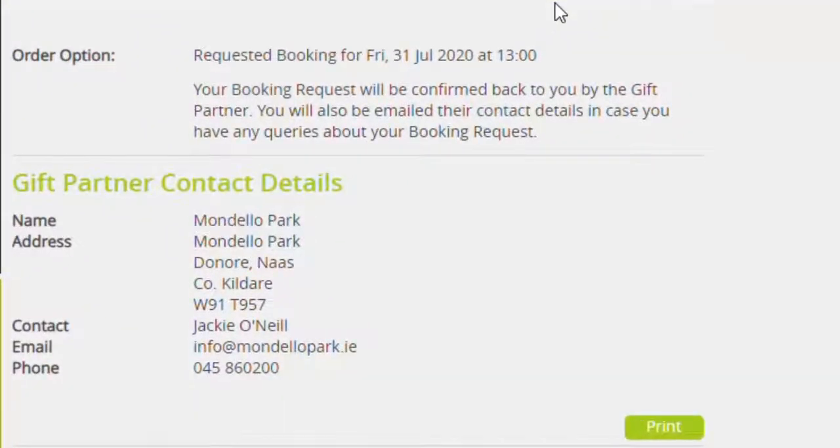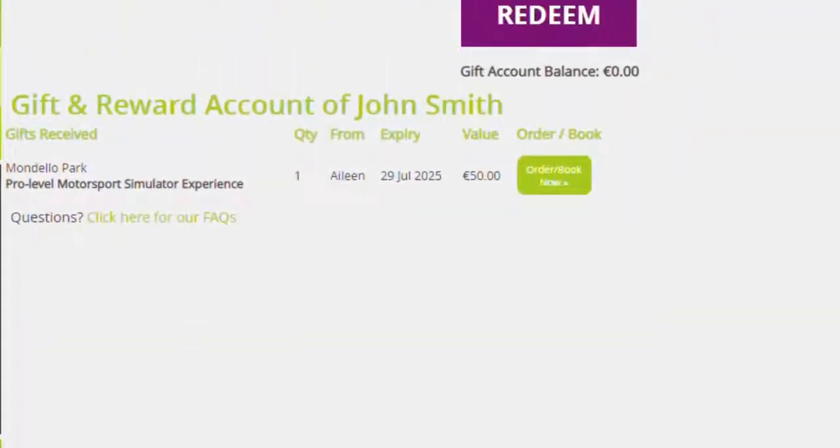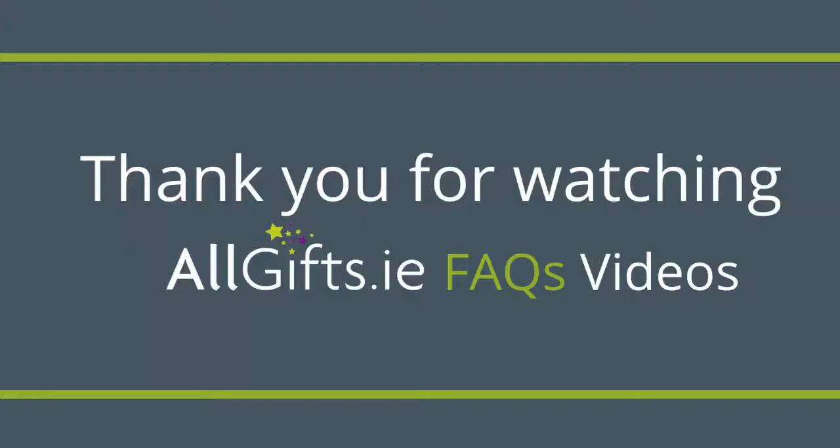If you are finished you can click Back to My Gift Account. Now you will see that your gift account balance is back to zero. Now that you have finished everything you can log out. Thank you for watching Allgifts.ie FAQs video.